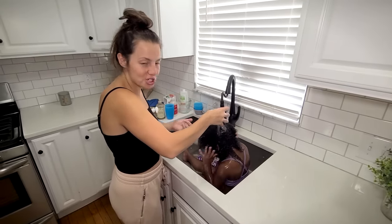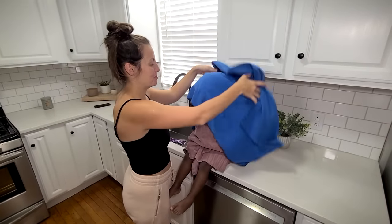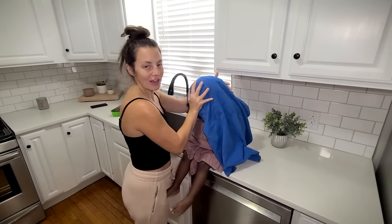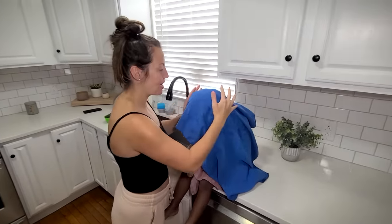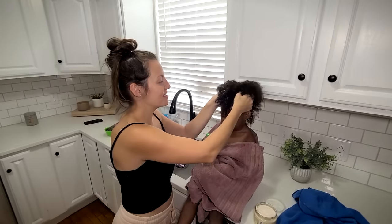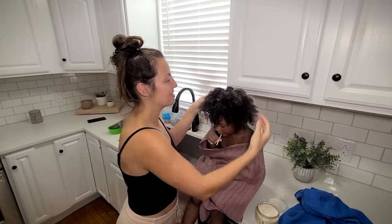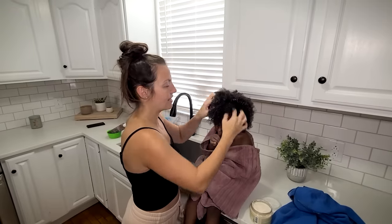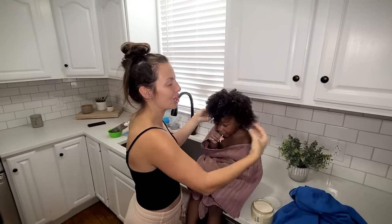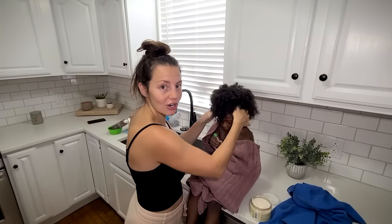To dry her hair without causing frizz, I just put the microfiber towel over her head and gently pat it to get most of the moisture out. My last step of the wash is to add the leave-in conditioner I showed you earlier. I put it on my hands and work it through her hair — it dries clear; it doesn't stay white like that. I don't put too much, but enough to coat the hair nicely.